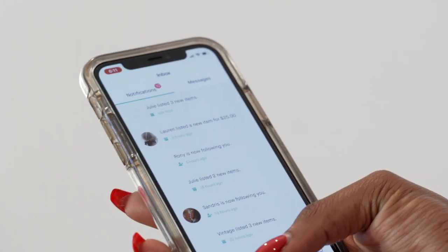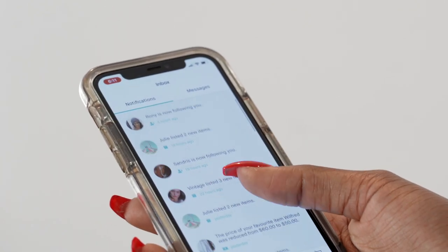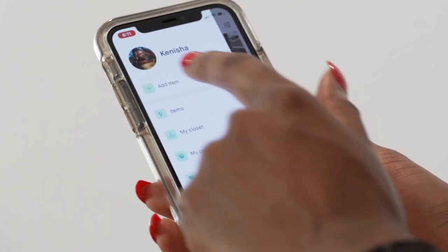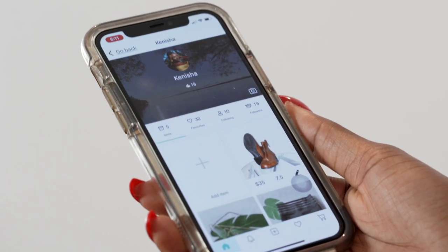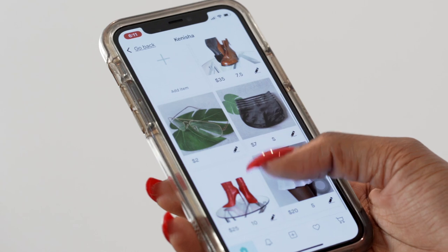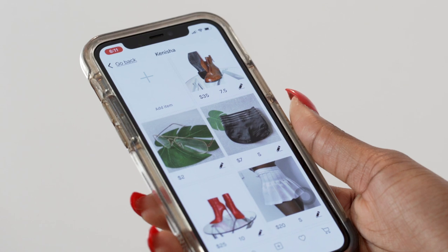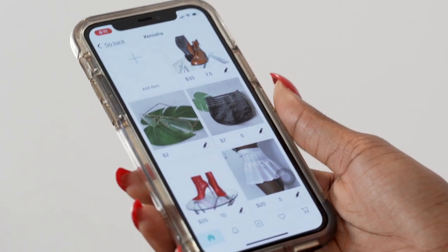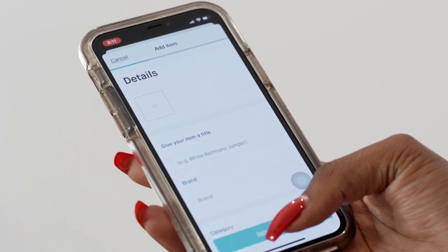So then we have notifications — you can follow people and have followers. If I go here to the top bar under my name, I can go to my store. I have 19 followers and I follow 10 people. I have 5 listings, which I want to add more to — basically shoes, shorts, and accessories. To add a listing, I press the plus sign.